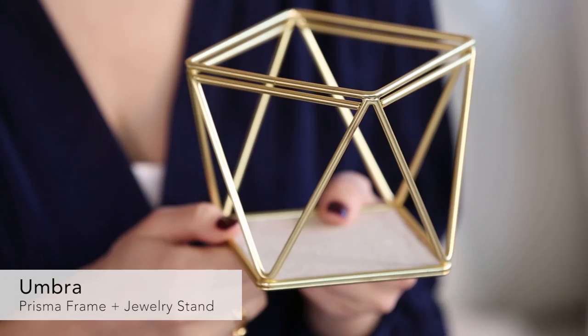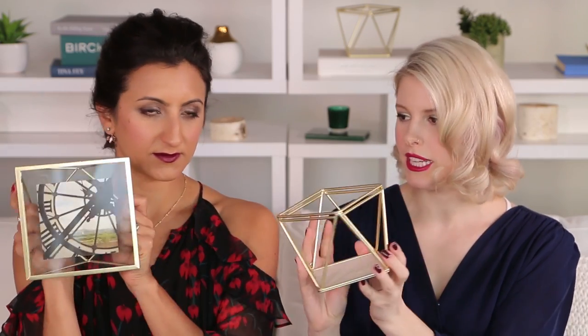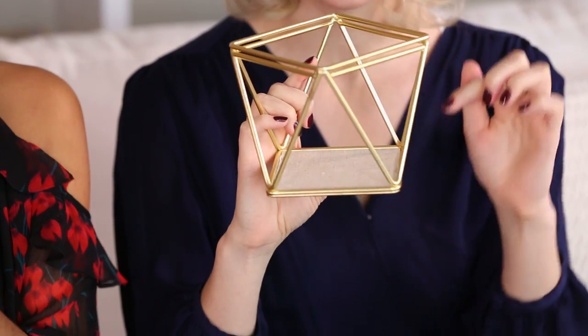Next up we have two items — another set. This is from Umbra and it comes with a picture frame and a jewelry stand, and these are both really nice. The jewelry stand has room for bracelets at the bottom, and you can hang earrings or necklaces from the top.